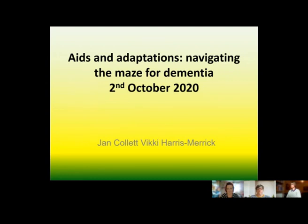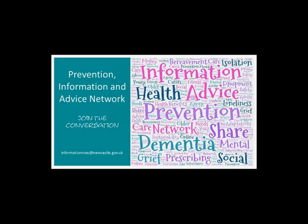Thank you to Jan and Vicky for those interesting insights into their services on behalf of Newcastle City Council. Look out for the rest of the webinar series, including extra care housing, how to stay put at home, and carers. Thank you for listening. See you next time.